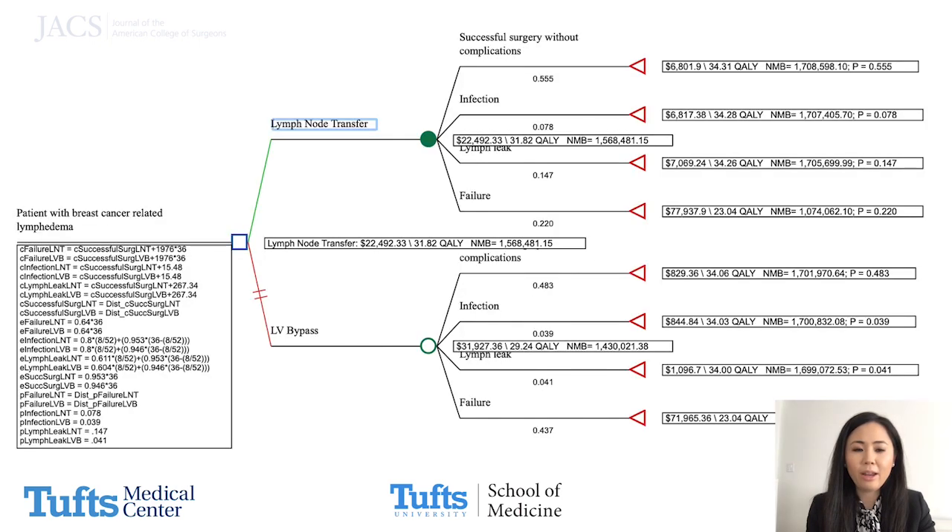Upon adding all of the data into our decision tree, we found that lymph node transfer was both less costly and more effective than lymphovenous bypass.